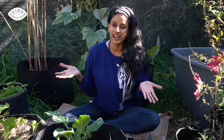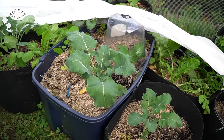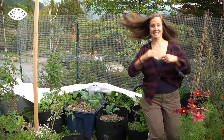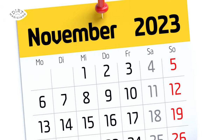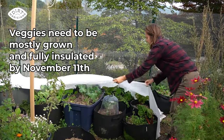Hey dirt magicians, Dee here. I am growing my first fall winter garden and I'm so excited to get started, and Bree's helping me on how to be successful with it. That's right — here in the Pacific Northwest, hard frost sets in on November 11th, so our veggies need to be mostly grown by then and fully insulated.